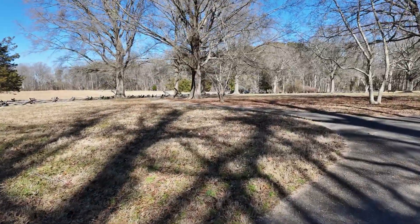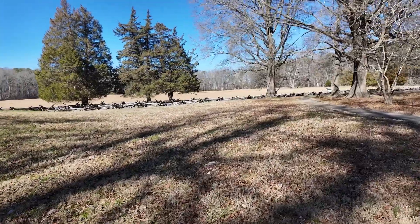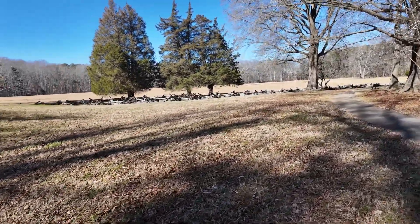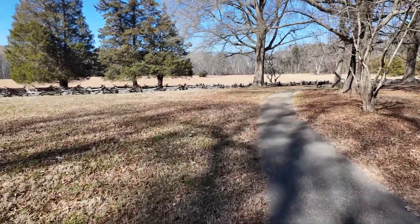Something remarkable about this place is that they have preserved this location. You cannot see any development all around here — no building of houses or anything of that sort.